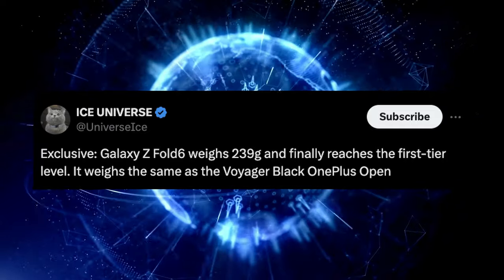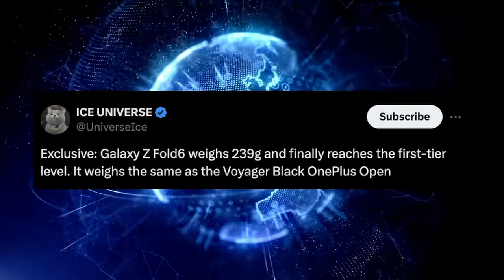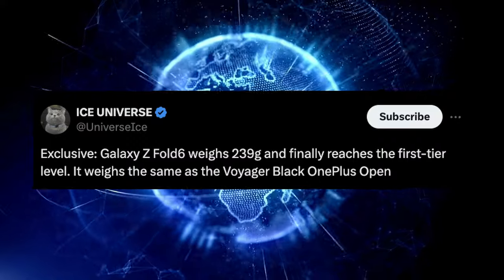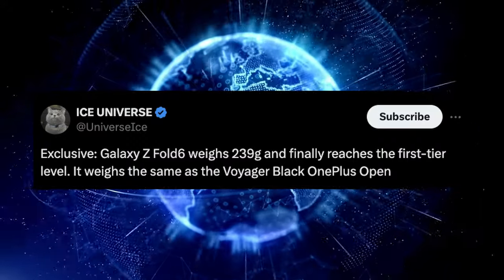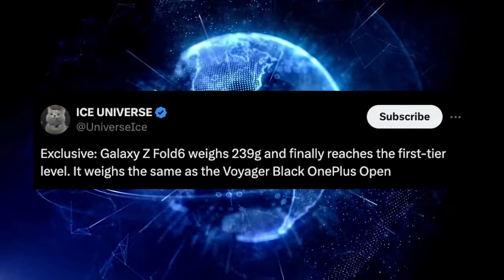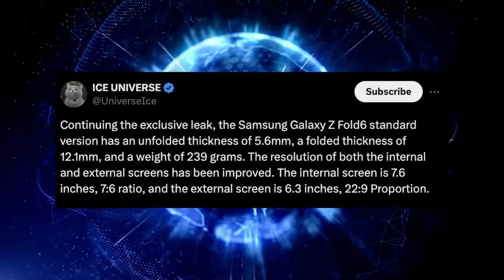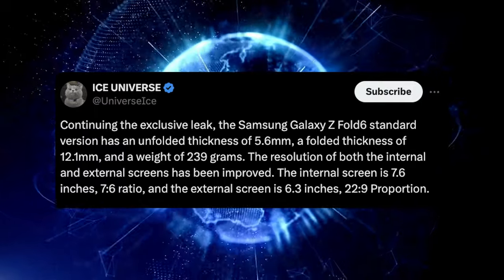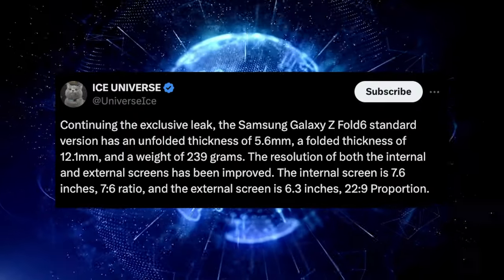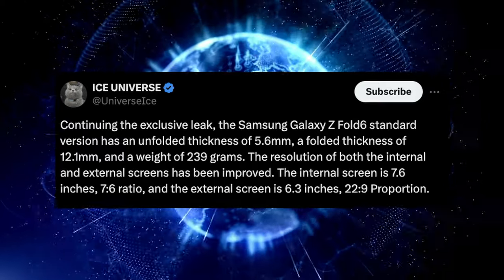Ice Universe says the Galaxy Z Fold 6 weighs 239 grams, finally reaching first-tier level as one of the lightest foldable phones — the same weight as the OnePlus Open. He also says the Fold 6 has an unfolded thickness of 5.6 millimeters, a folded thickness of 12.1 millimeters, and the resolution of both internal and external screens has been improved.